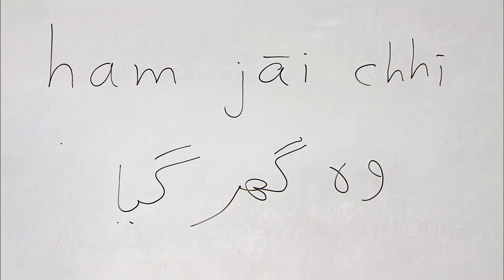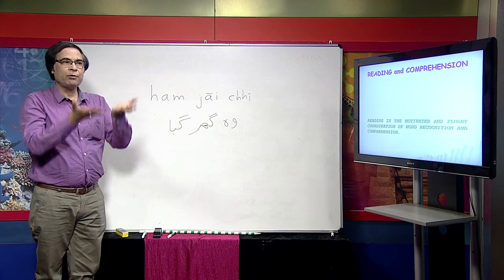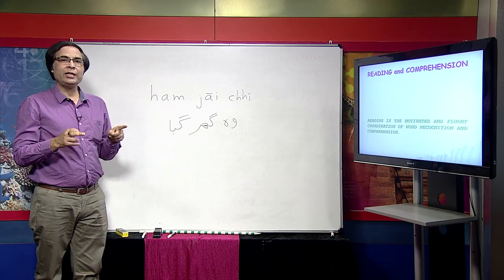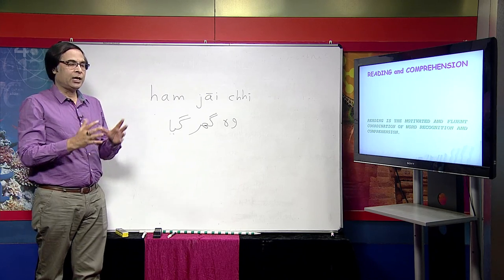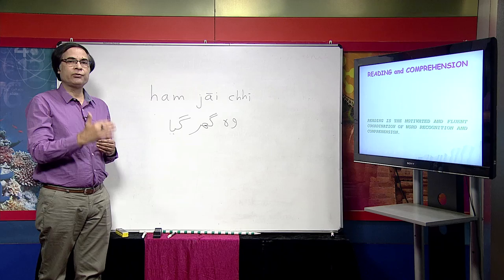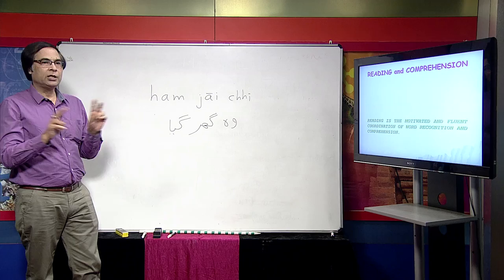There have been processes in teaching reading where we start from knowledge of letters, sounds, words, and phrases, and then go up and construct meaning — this is the bottom-up model. There is another model called top-down, where we start from first understanding what the text means, then apply our knowledge of linguistic structure to comprehend the meaning. These are the two main approaches.